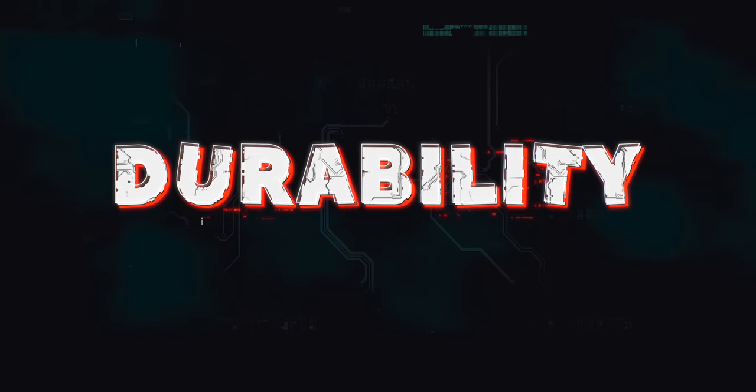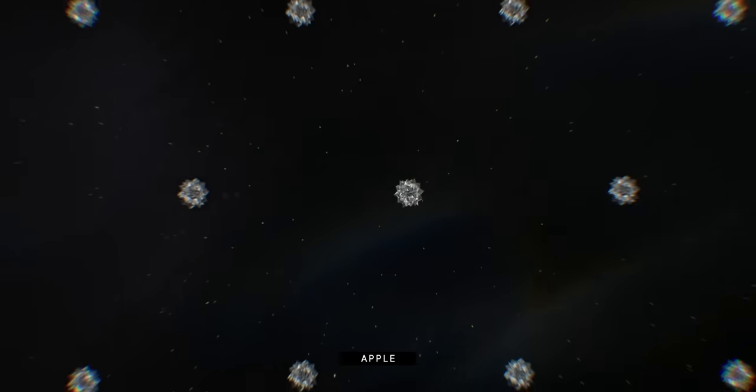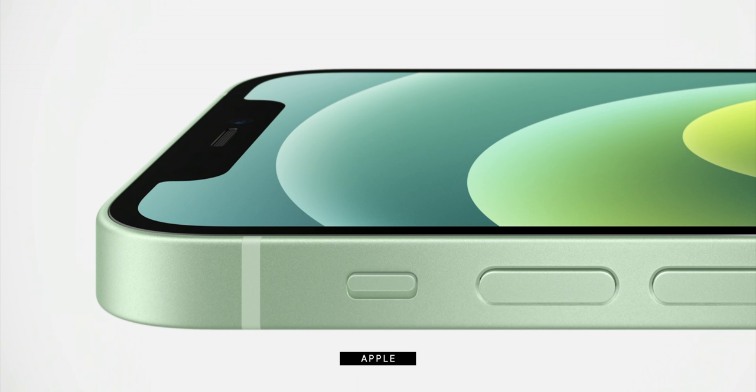That includes the new ceramic shield on the iPhone 12 models — ceramic-impregnated glass that, combined with the flatter design, has Apple rating them as four times harder to break than previous iPhones like the iPhone 11. They're all still chemically strengthened with ion exchange on the 12, 11, XR, and SE, which means if you drop your phone a lot, you'll want to go for a 12 and probably a case anyway. In terms of scratch resistance, they're all the same, so get screen protectors as needed.